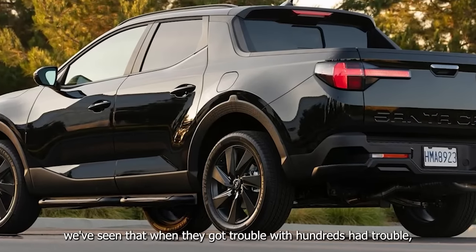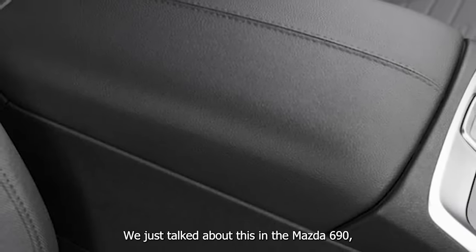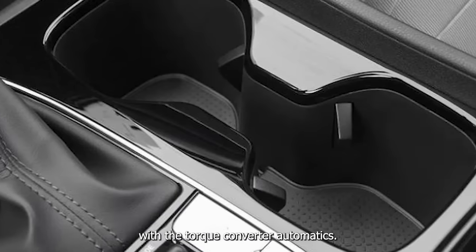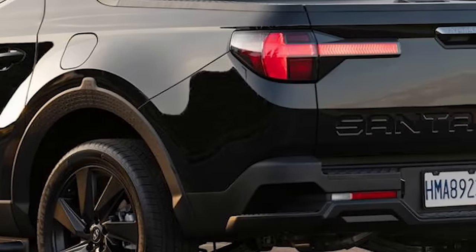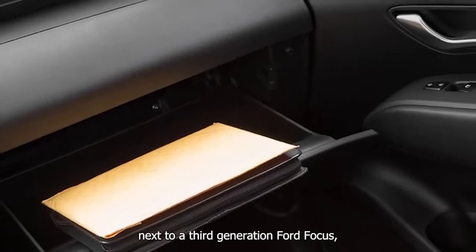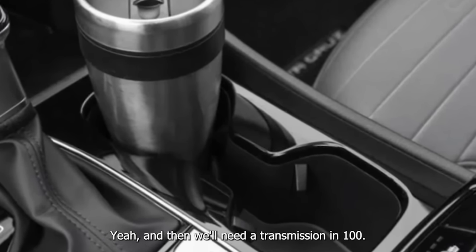We've seen that Hyundai had trouble, Ford had trouble with the Focus and Fiesta. We just talked about this in the Mazda 6 review: no one ever really has issues with torque converter automatics, but manufacturers always have issues when they try to go for a dual-clutch automatic. I was at a stoplight yesterday next to a third-generation Ford Focus and almost sent a photo saying these two cars share something in common — they'll both need a transmission before long.